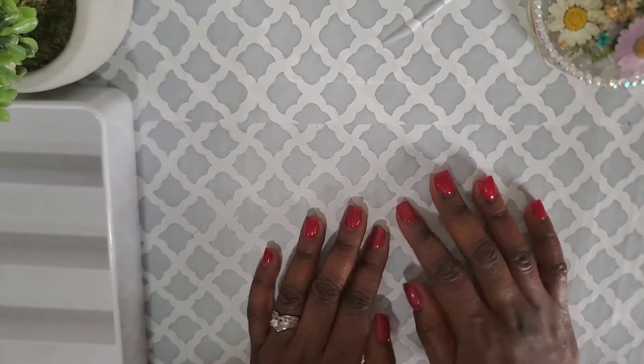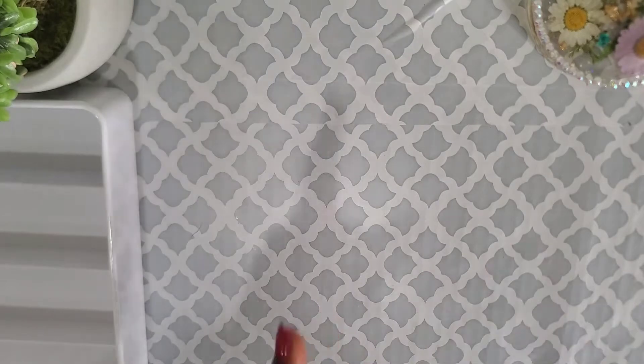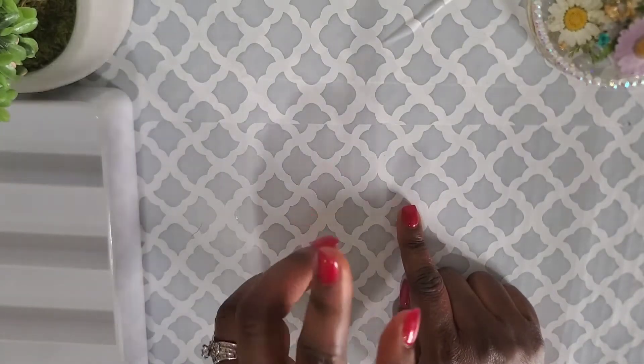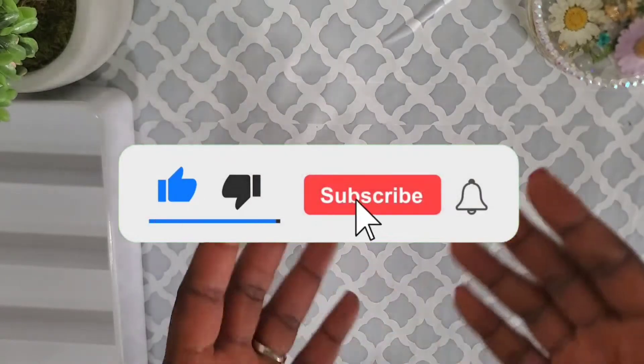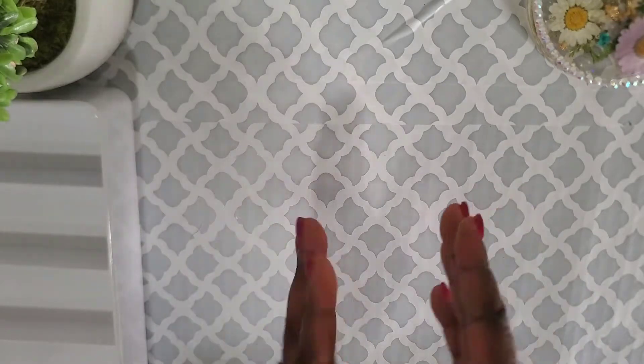Hey fam, welcome back to my channel! Today I'm going to be doing a cash stuffing — this is one of the bonus checks I've been expecting from my former job. I finally got one, so I'm going to be stuffing a total of one thousand dollars today. If you are new here, welcome! On this channel I do cash envelope stuffing, savings challenges, budgeting, and we are also on a debt-free journey. Consider subscribing and join the family!